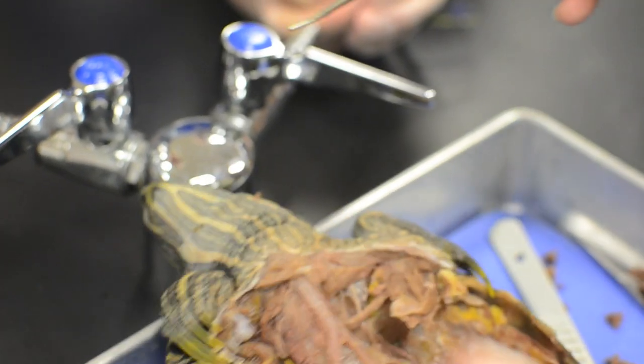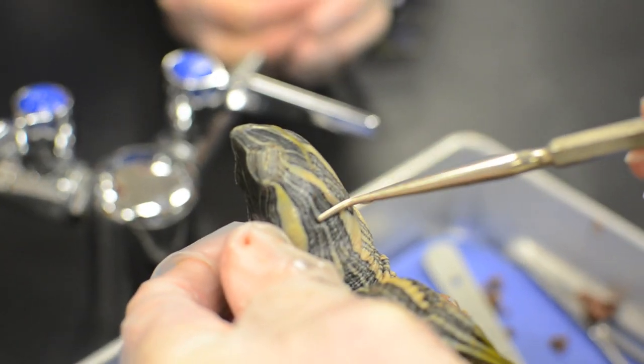The tip of the nose is the rostrum, and on the side of the head, this is the tympanic membrane.